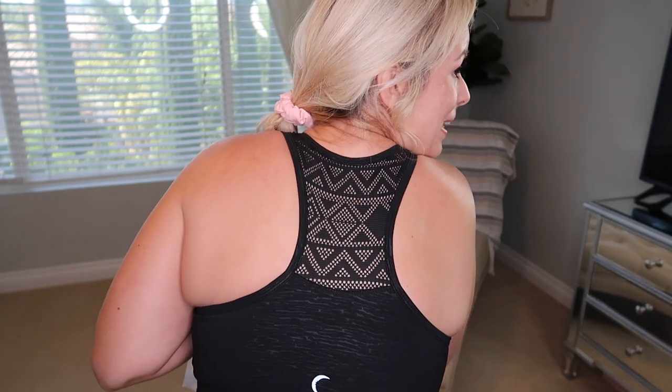Next up is the Ziya Active. I'm wearing the Ziya sports bra in a large, and it fits amazing — super comfortable. I love the fit of it. I didn't put my shirt on yet because I wanted to show you guys the back, which is really pretty.